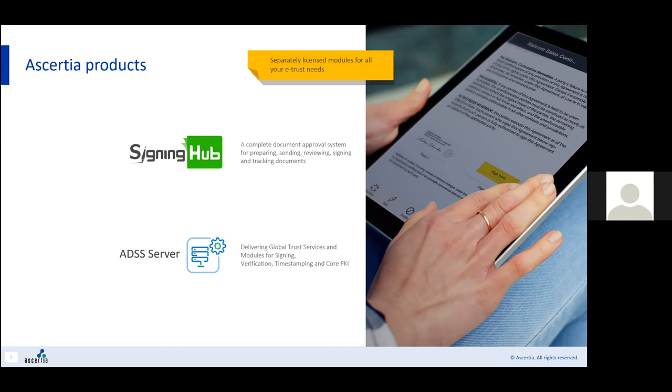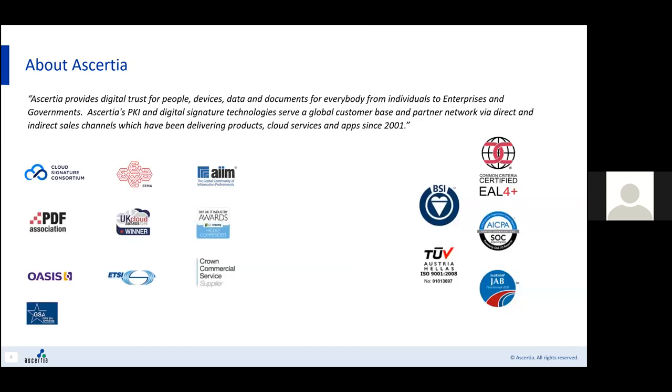Other things that are important to Assertia are conformance and open standards. We focus on open standards and are actively engaged with key industry bodies. Currently we're members of the ETSI task force working on standards for qualified remote digital signatures. We take security very seriously and have achieved common criteria against our products.